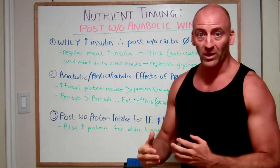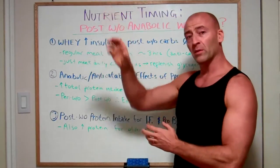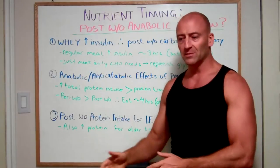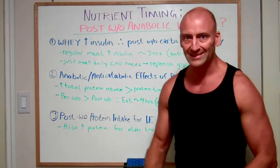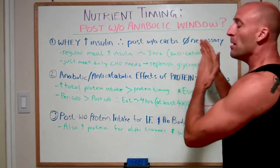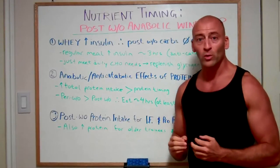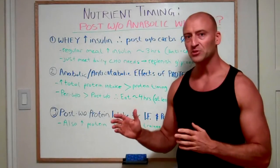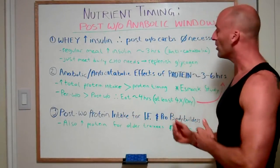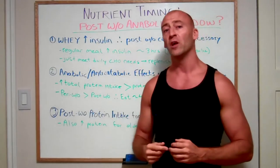The only time post-workout carbohydrates might be beneficial is if you're doing multiple workouts a day — for example, a two-a-day with compound movements in the morning and isolation work or sports-specific practice at night. In that case, post-workout carbohydrate intake may help you replenish glycogen stores more quickly and improve performance for that second workout. Aside from that exception, as long as you're meeting your overall daily carbohydrate needs, your glycogen stores will be fine for your next workout.